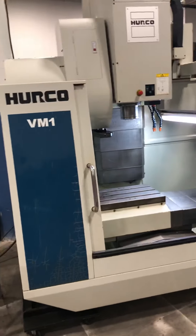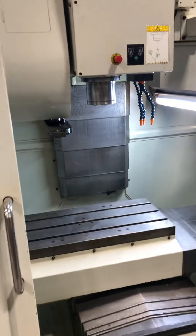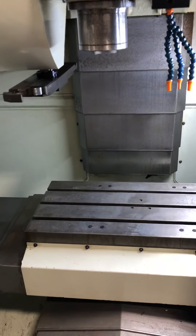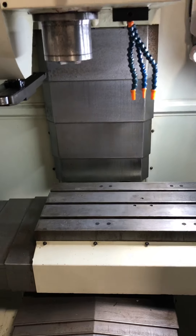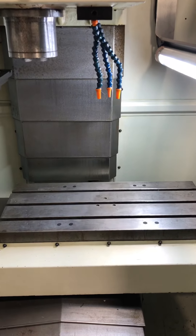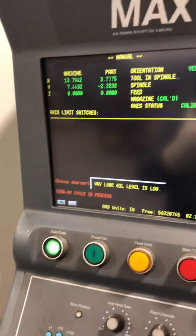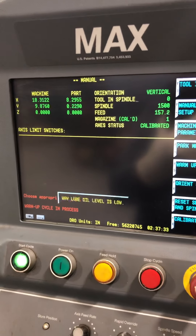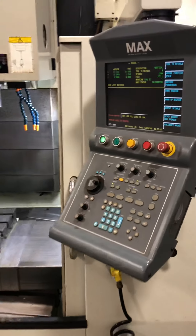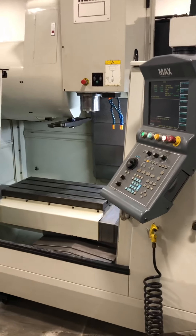If you have any questions, feel free to contact me. I'll be happy to answer them if I can. This machine was in a one-owner shop — lightly used, as you can tell by the hours. We look forward to working with you.